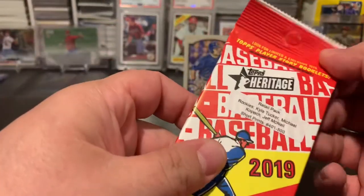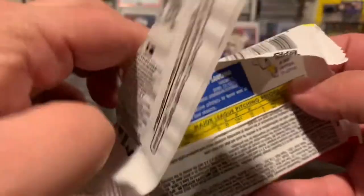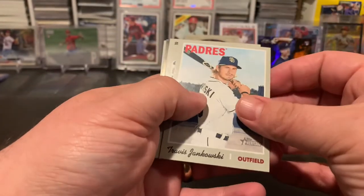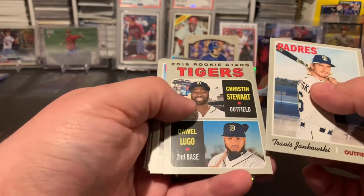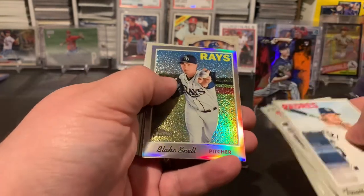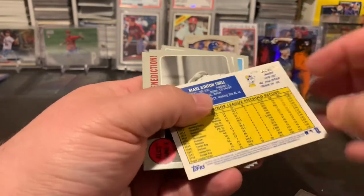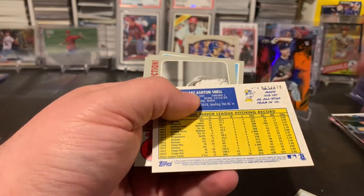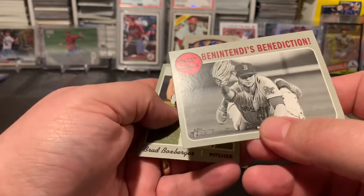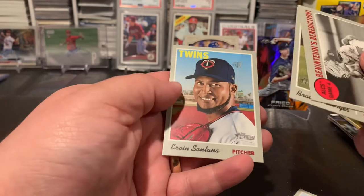So we did hit one of the rookies we were looking for out of that one. All right, two more packs — we've got a Heritage pack looking for Tucker, Kopech, McNeil. Looks like we've got a chrome card, Jankowski, Stuart, Lugo, John Gray, got a Blake Snell, numbered — 13 out of 570 — and a Benintendi, Box Topper, and Santana.